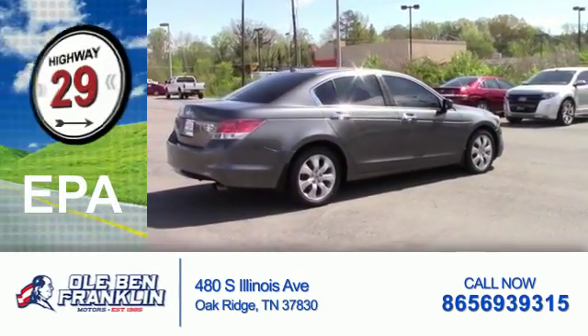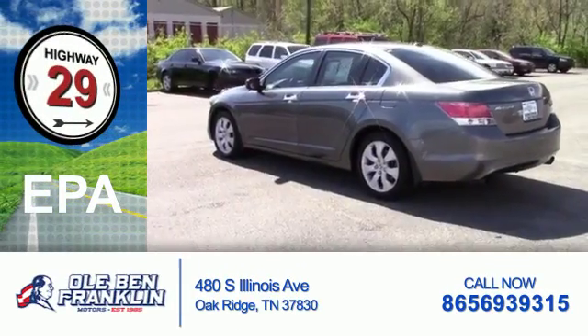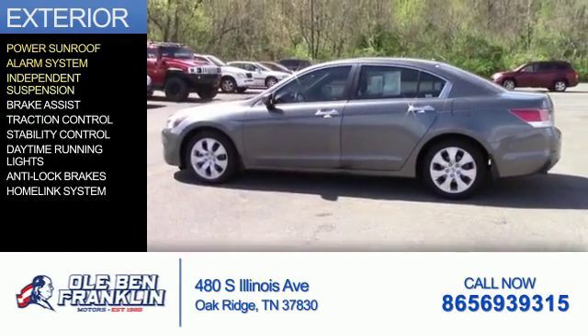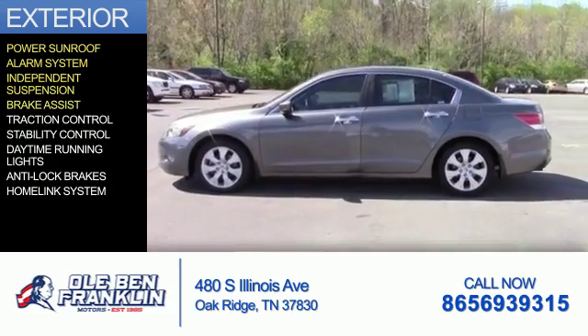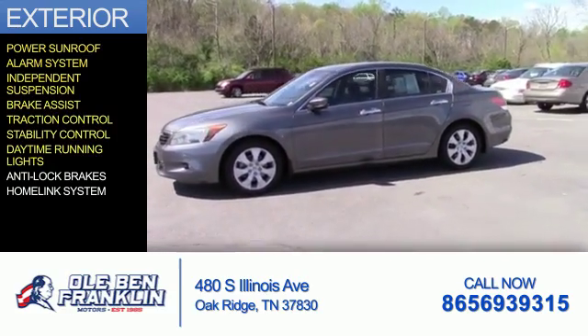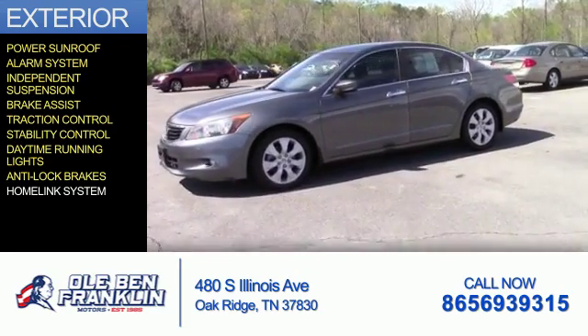Great fuel efficiency saves you money by requiring fewer trips to the gas station. The features include a power sunroof, an alarm system, independent suspension, brake assist, traction control, stability control, daytime running lights, anti-lock brakes, and a HomeLink system.